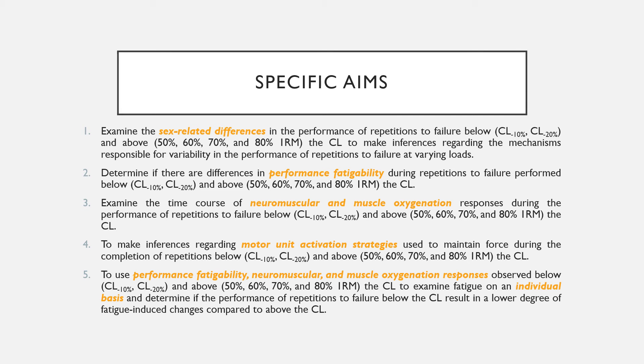The purposes of this study are to: examine sex-related differences in the performance of repetitions to failure below and above the critical load; determine if there are differences in performance fatigability during repetitions to failure performed below and above the critical load; examine the time course of neuromuscular and muscle oxygenation responses during repetitions to failure below and above the critical load; make inferences regarding motor unit activation strategies used to maintain force below and above the critical load; and finally, use performance fatigability, neuromuscular, and muscle oxygenation responses to examine fatigue on an individual basis and determine if repetitions below the critical load result in a lower degree of fatigue-induced changes compared to above.